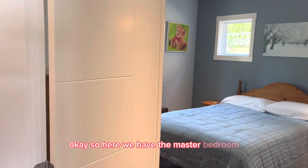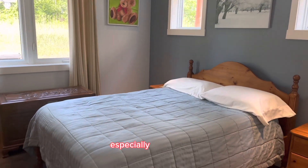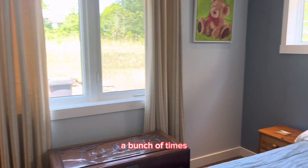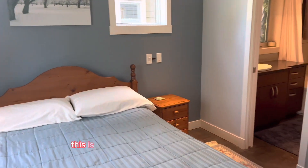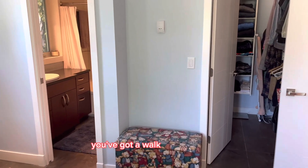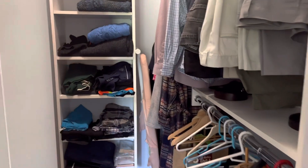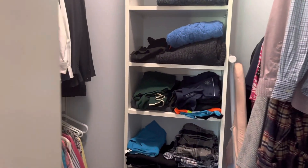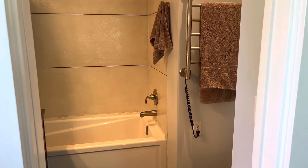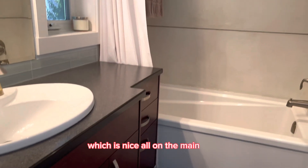Here we have the master bedroom, which is on the main floor — very desirable for a lot of people, especially as they age and don't want to be going up and down the stairs. It's large enough to fit a king-size bed, and you've got a walk-in closet with all customized cabinets. Then you've got your ensuite — a four-piece with a full bathtub — all on the main floor.